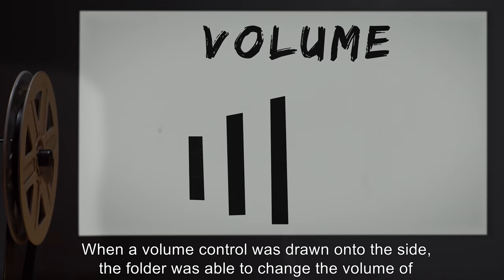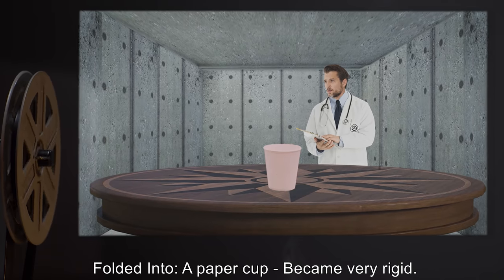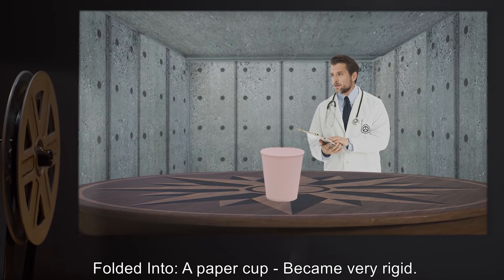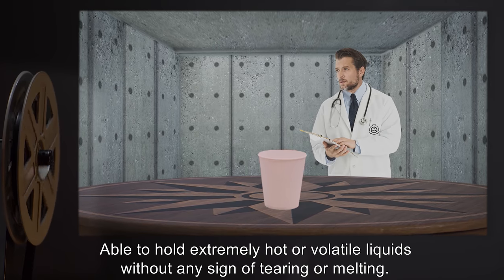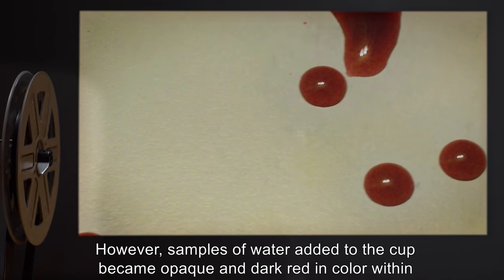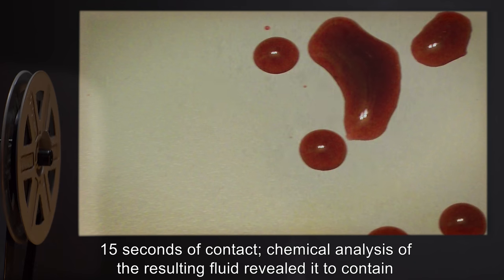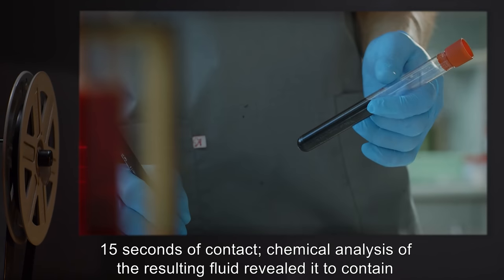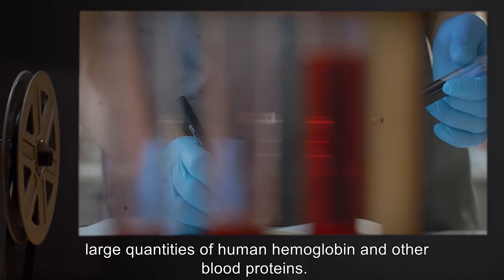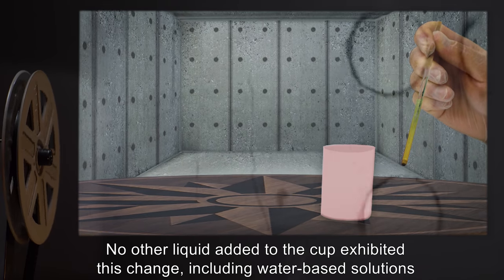When a volume control was drawn onto the side, the folder was able to change the volume of the megaphone. Folded into a paper cup: became very rigid, able to hold extremely hot or volatile liquids without any sign of tearing or melting. However, samples of water added to the cup became opaque and dark red in color within 15 seconds of contact. Chemical analysis of the resulting fluid revealed it to contain large quantities of human hemoglobin and other blood proteins. No other liquid added to the cup exhibited this change.